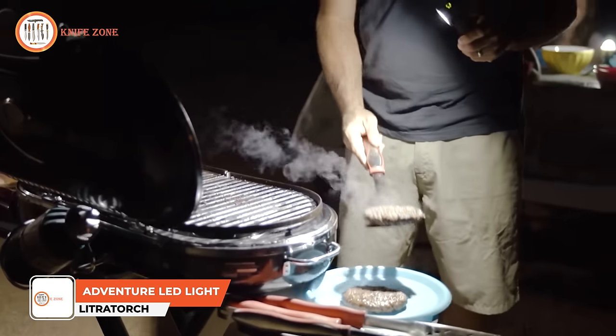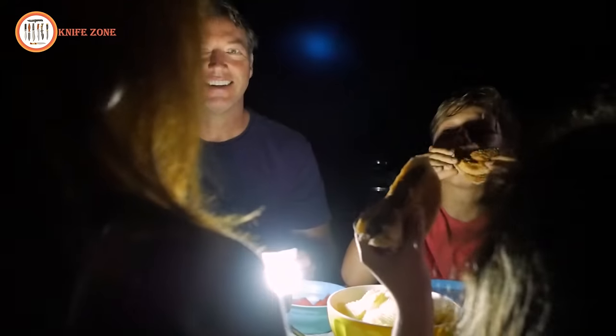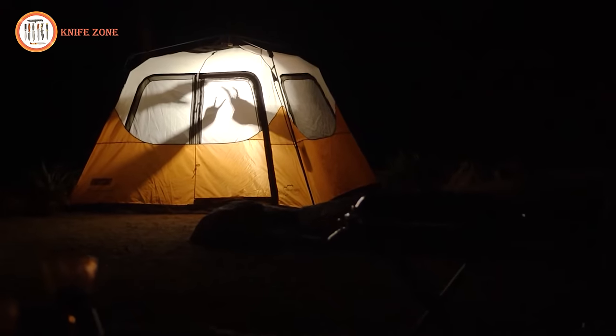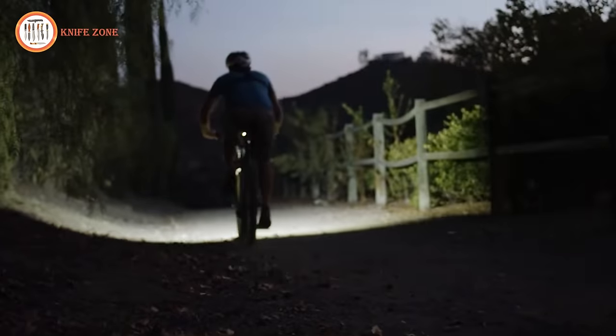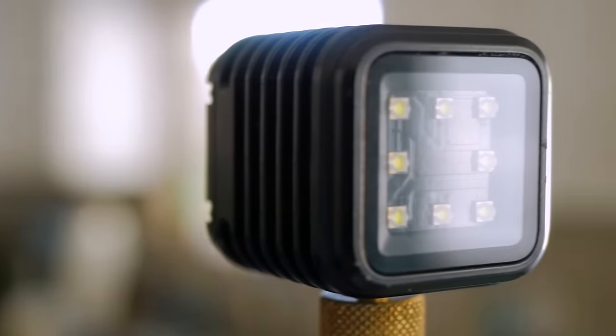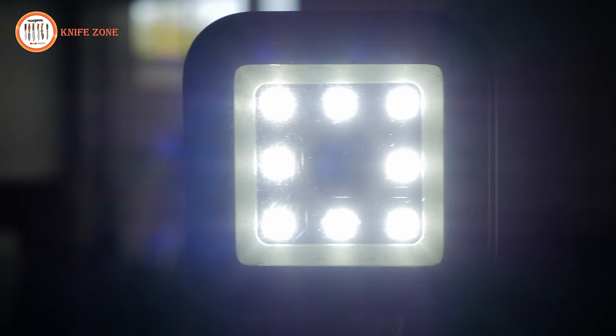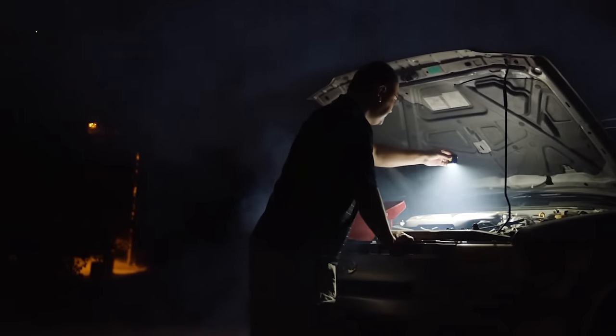Introducing Litra Torch, the pinnacle of action sports LED lighting. Litra Torch stands out as the brightest, boasting 2200 lumen LEDs packed into a compact design that fits in the palm of your hand. Like a Swiss army knife for adventurers, it seamlessly integrates into GoPro setups, offering versatility with quarter-twenty mounts, magnets, and clips. Waterproof up to 10 meters, drop-proof, and dust-proof, Litra Torch is engineered to withstand the rigors of any adventure. Designed by the expert team at Litra with six years of experience crafting high-end LED solutions, this torch ensures optimal brightness, color temperature, and beam angle. Litra Torch is more than a light — it's a companion designed to stimulate creativity and imagination, lighting up every adventure with precision and power.